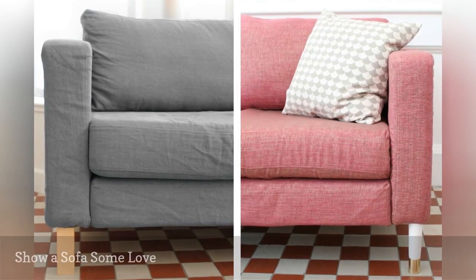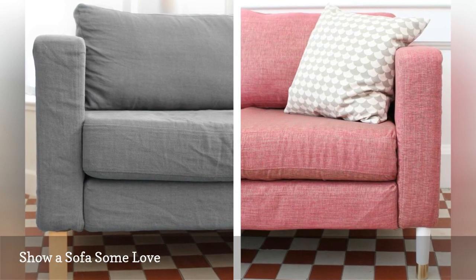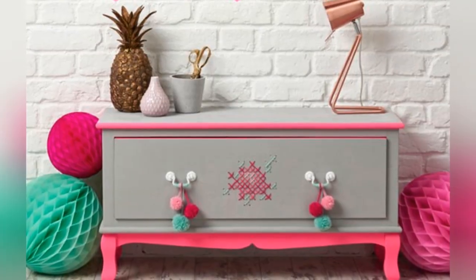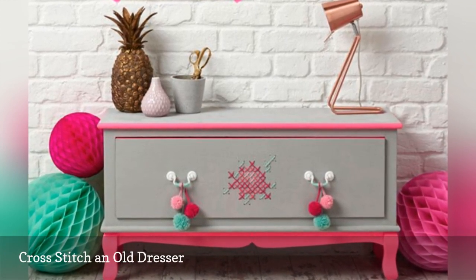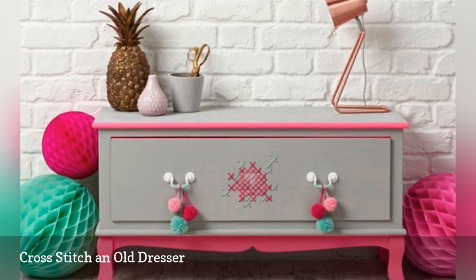If your sofa is looking kind of tired, here are two ideas that will spruce things up. We heart cross-stitching because it's fun and easy to do. The gang at Mali Makes shares how you can dress up an old dresser using a needle and yarn.